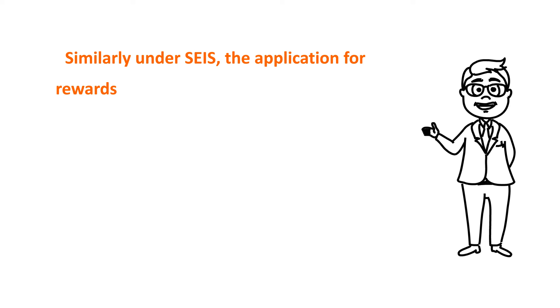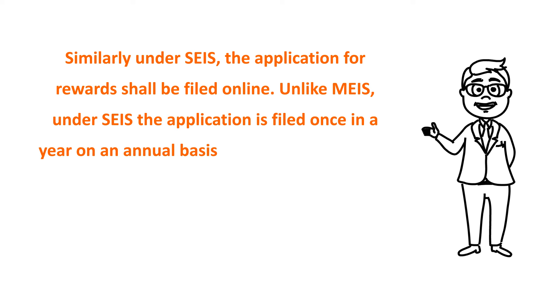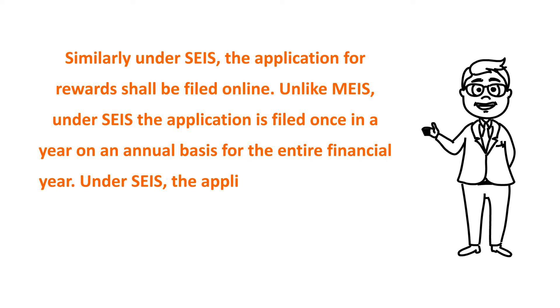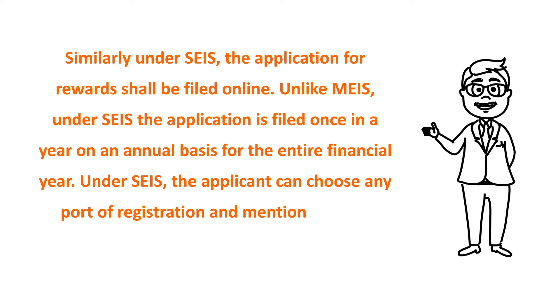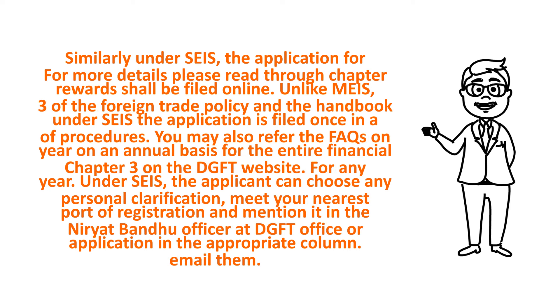Step 5: Similarly, under SEIS, the application for rewards shall be filed online. Unlike MEIS, under SEIS the application is filed once a year on an annual basis for the entire financial year. Under SEIS, the applicant can choose any port of registration and mention it in the application in the appropriate column.